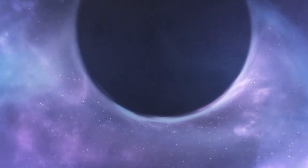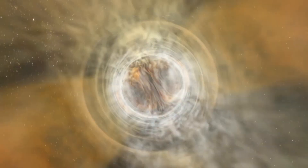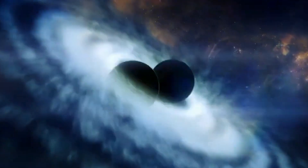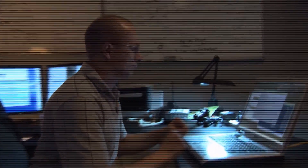Black holes are cosmic entities characterized by an immense gravitational pull from which nothing, not even light, can escape. They are formed through various processes, including the collapse of massive stars or the accumulation of mass through other means.